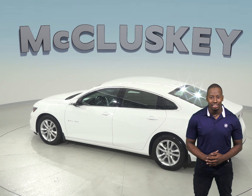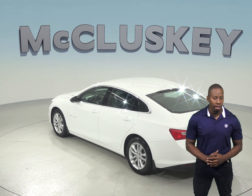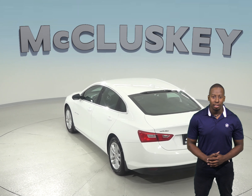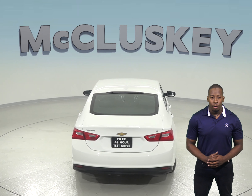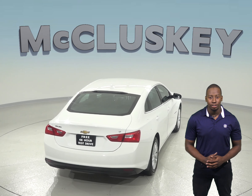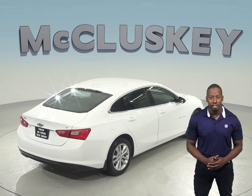You'll get pretty good gas mileage with this car too, up to 34 miles per gallon on a highway, and that's probably thanks to its efficient 1.6L and automatic transmission. With only 43,000 miles on the odometer, this Malibu still has a long road ahead of it.